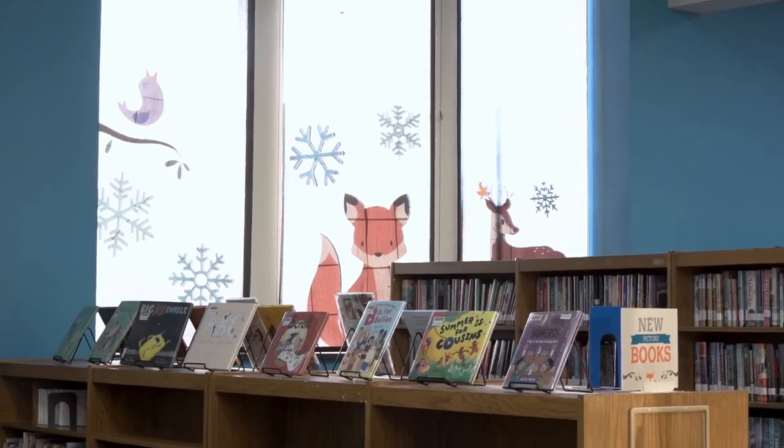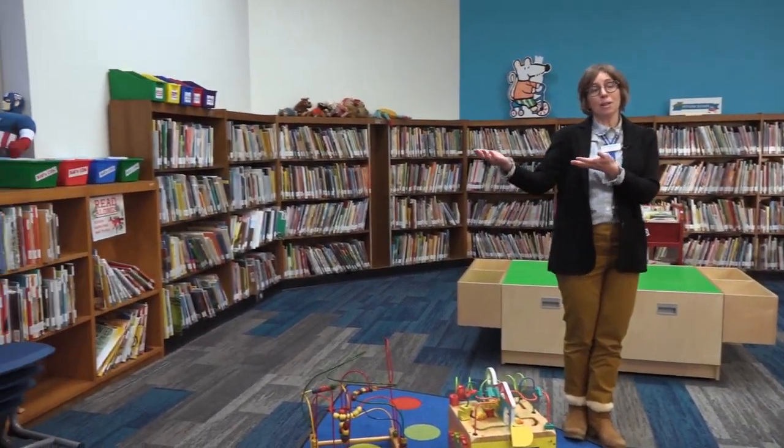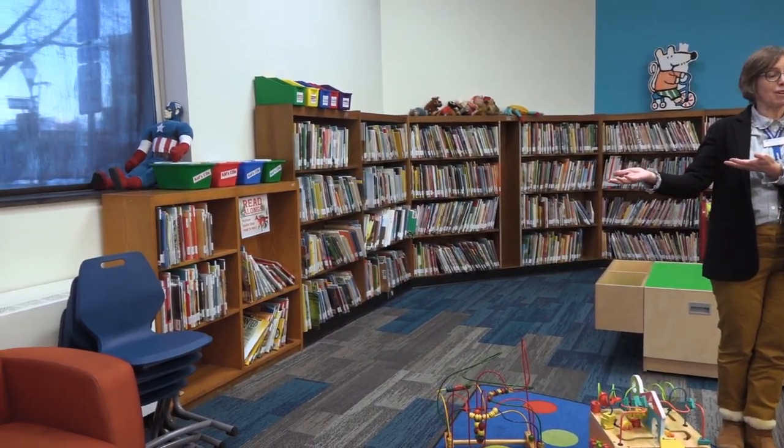Residents often think of the Fox Branch Library as primarily a destination for children and families, and we certainly do host many children here every single day. Children come to check out our library materials, to sit down and play with our toys, to read a book with their favorite grown-up on one of our comfortable chairs. But there's a lot more that we have to offer at the Fox Branch Library than just activities for kids.